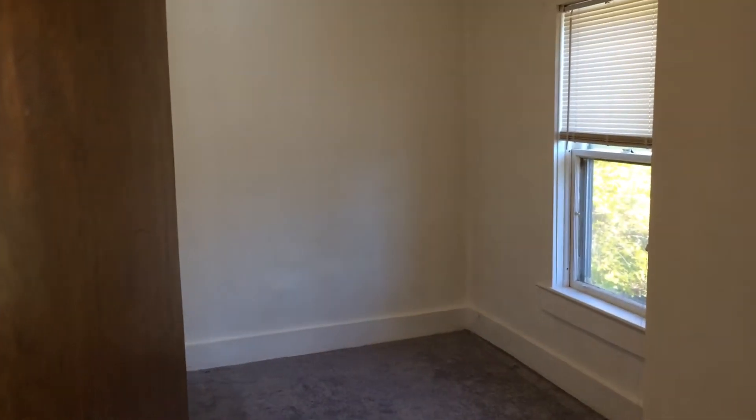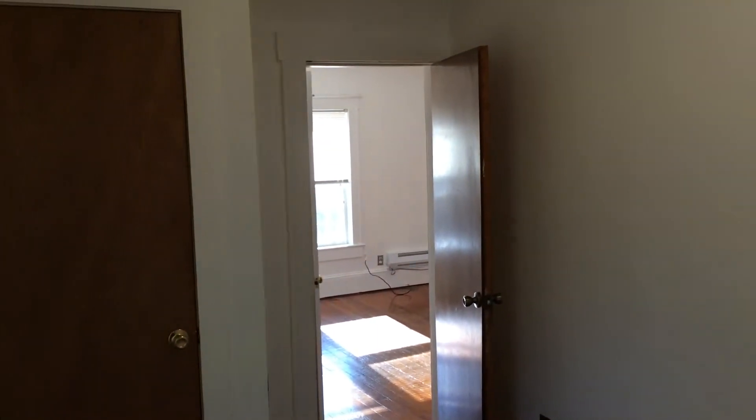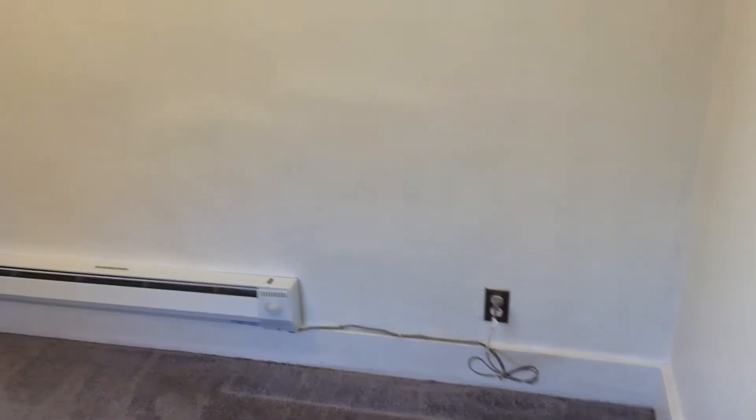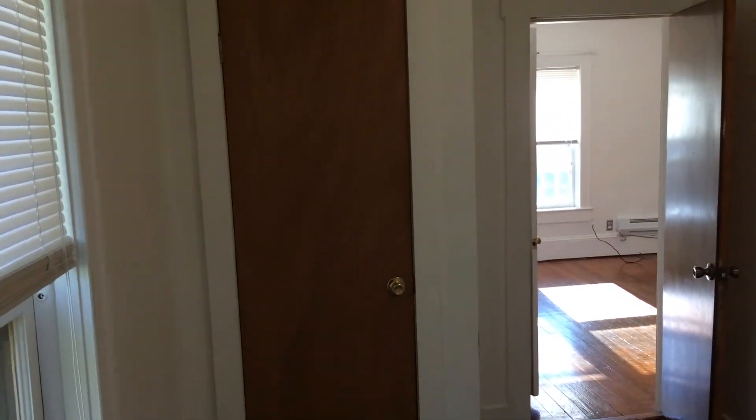Going across the living room, this is the bedroom right here. The carpet's in excellent condition. You can probably squeeze a king bed in here, but it would be very, very tight — a queen bed or smaller is ideal. And you'll notice throughout the entire apartment you have stainless steel outlet covers, which is a great detail. There's also a closet right there.